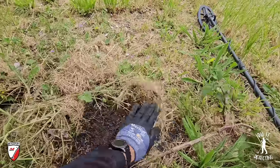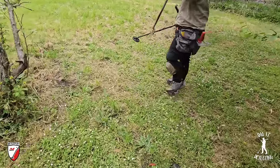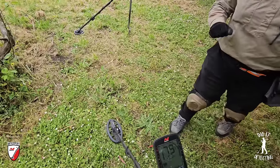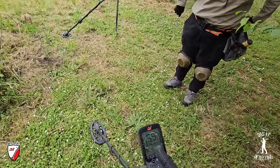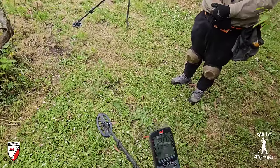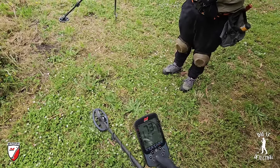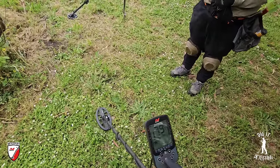Checking out another coin signal. I was actually told I don't show the numbers enough anymore or talk about the tones. But look, as you can see there — 77, 74, 76, 70, 79, 78 — a lot of numbers, and two bars of depth. That's certain to be another coin.